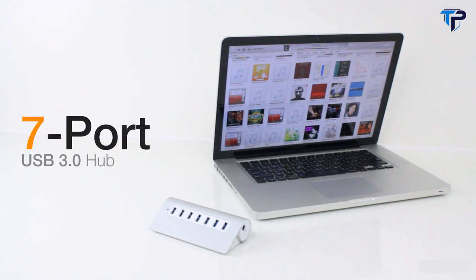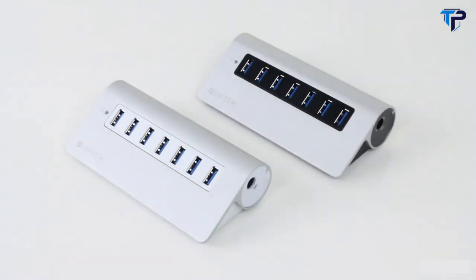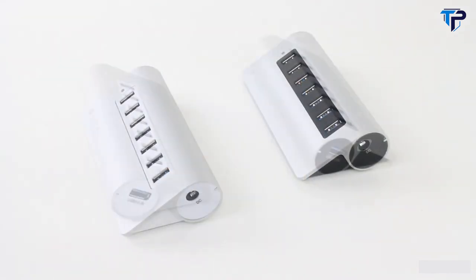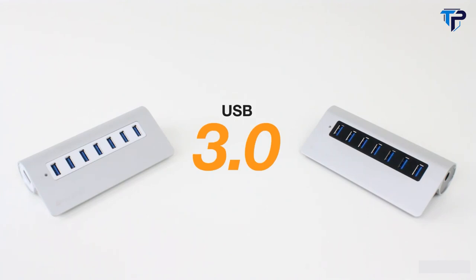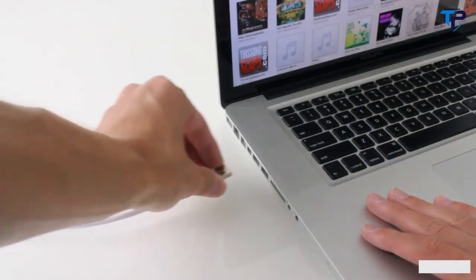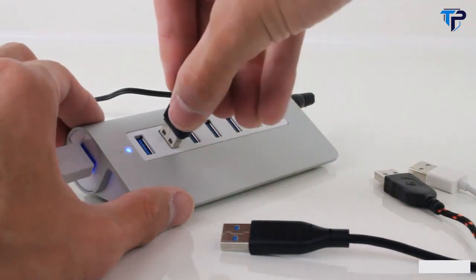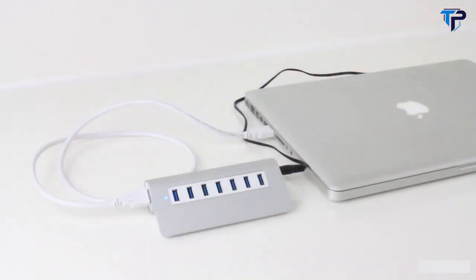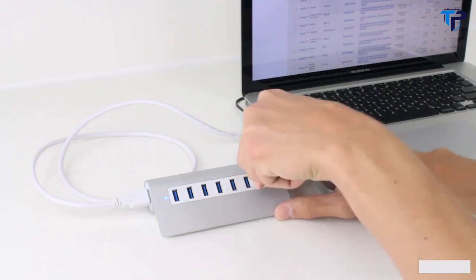Introducing the Satechi Premium Aluminum 7-Port USB 3 Hub. The hub features a sleek, modern design with a brushed aluminum finish, available with a black trim or white trim to complement a variety of devices. With the 7-Port Hub, you can use your USB devices at blazing fast speeds thanks to USB 3.0, expanding one of your computer's USB ports to 7 high-speed ports. The hub is designed with brushed aluminum to complement Apple products like the MacBook Pro, MacBook Air, and the iMac.